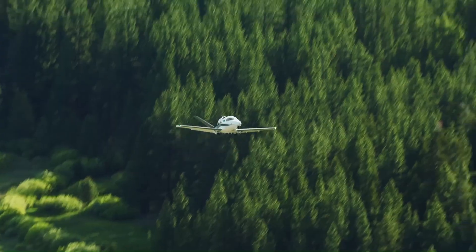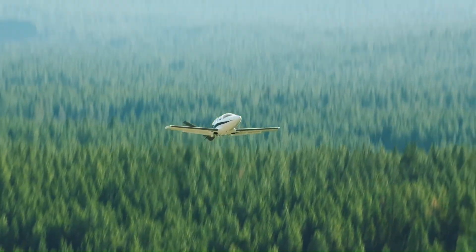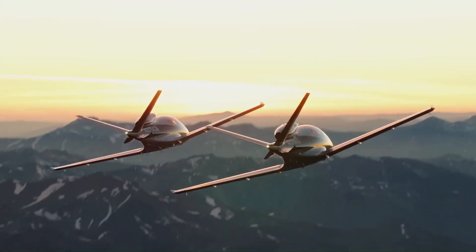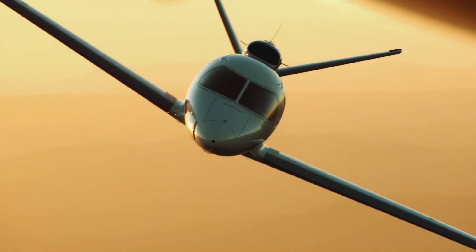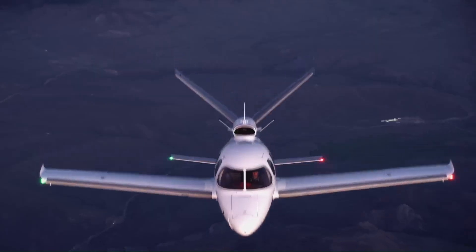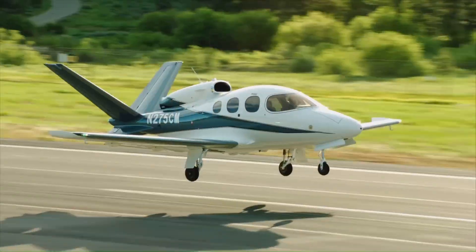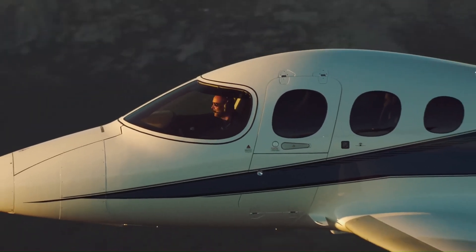Additionally, the G2 Plus introduces striking new colorways, making a bold statement both on the ground and in the air. With its blend of advanced technology, refined comfort, and eye-catching design, the Cirrus Vision Jet G2 Plus redefines personal aviation for a new generation of travelers.